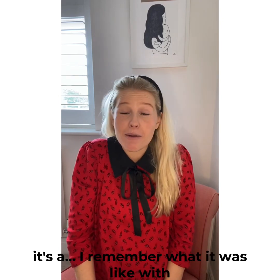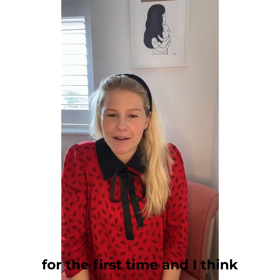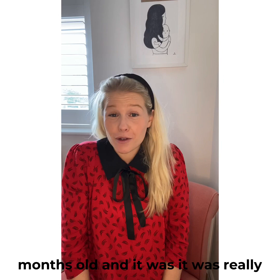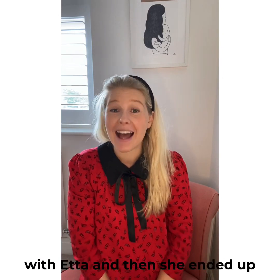I remember what it was like dropping Etta off at nursery for the first time — she started when she was about nine months old and it was really tough. It's really easy for some people and they settle quickly, but it definitely took a while with Etta. She ended up absolutely loving nursery, but I do know it's difficult at this time. I hope you're all feeling excited as well.